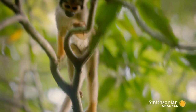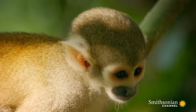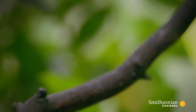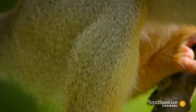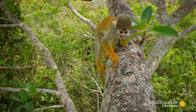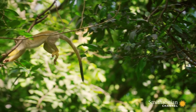But their impressive high-wire antics are mostly the product of their legs. Squirrel monkeys were built to bounce. They have short, strong thighs and longer lower limbs, and these frog-like proportions give them remarkable jumping power. They can leap over six and a half feet — that's more than seven times their body length.